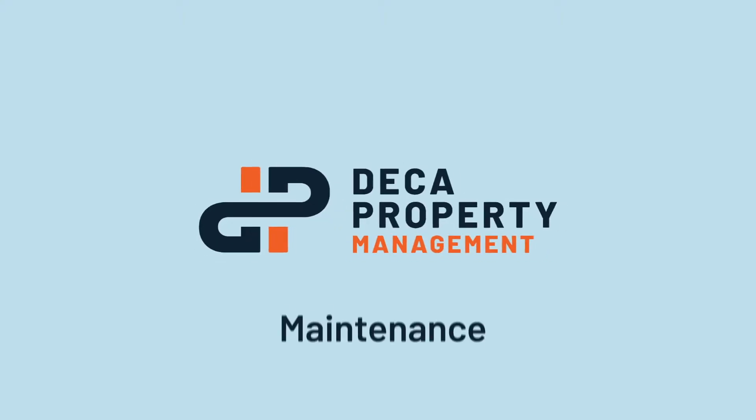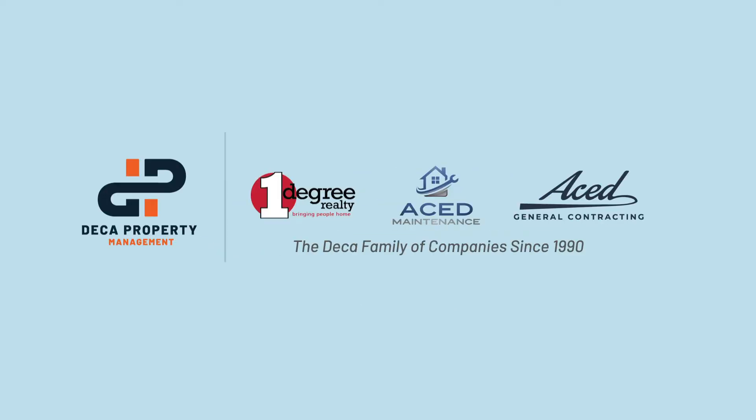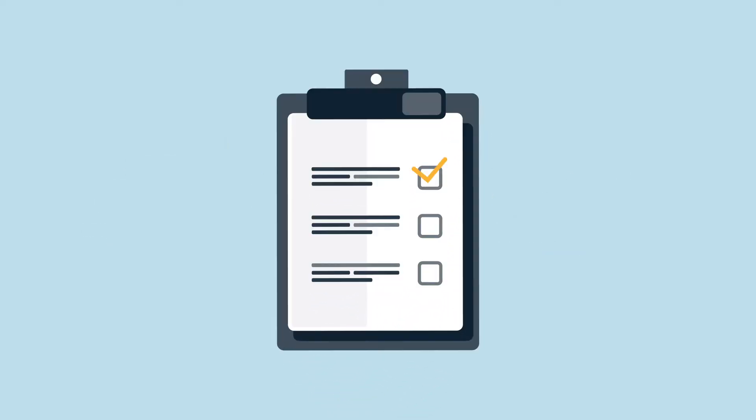One of the many perks of renting with DECA Property Management is that we have an experienced maintenance division, ACED Maintenance, part of the DECA family of companies since 1990, ready to help should a need arise. Here are a few reminders regarding maintenance.